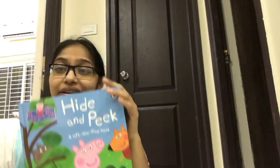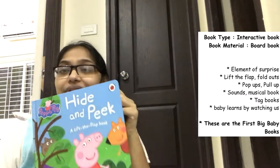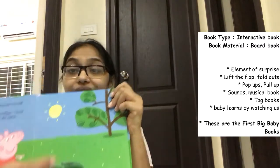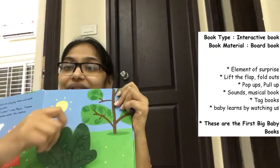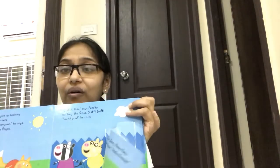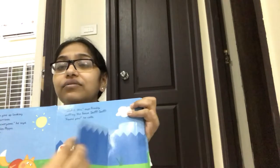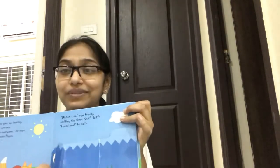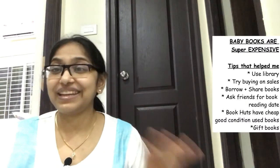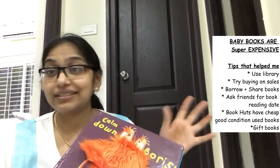This is a lift-the-flap book, a gift from my cousins. It's interactive and good for babies from around six months. They can pull the flap and see what's inside the cage. You can see the condition — it's all torn now — but Vedic loved pulling it and discovering who's inside. These are only the favorite books I'm showing; I've spent a fortune on others he doesn't like.